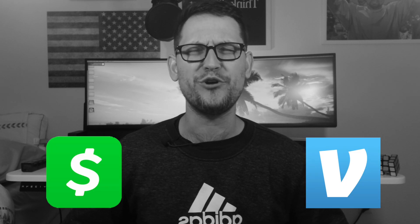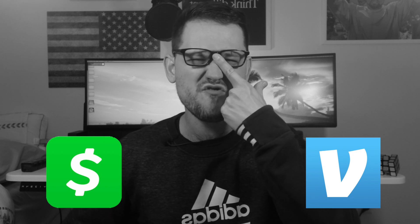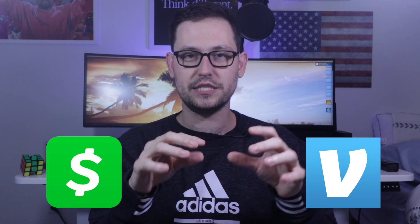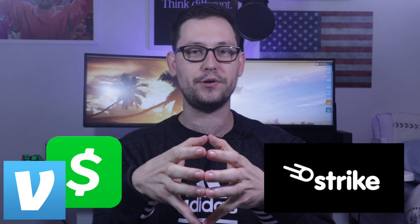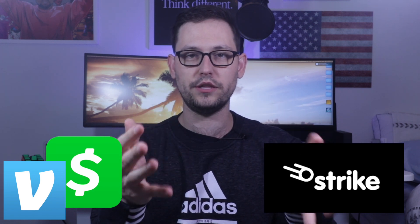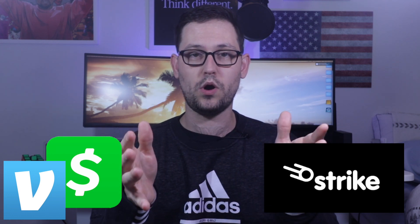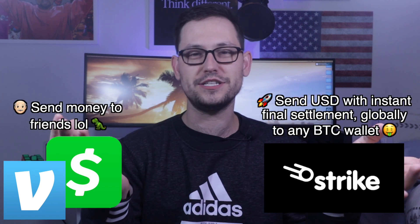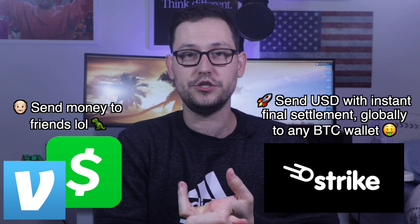Now some people might point out that Venmo and Cash App already have Bitcoin. But the difference is that on the back end, Venmo and Cash App are using their centralized databases to send money from you to your friends. Strike is different because on the back end of other transactions, it's actually using the Bitcoin network. That means if I have Strike and you have any Bitcoin wallet in the world, I can actually send you money from my checking account into your Bitcoin wallet as Bitcoin. The innovation is that we can create global final settlement instantly with basically no fees using the Lightning Network.